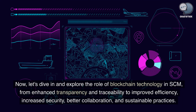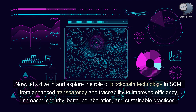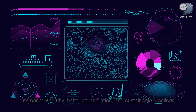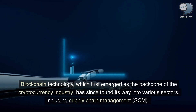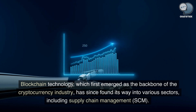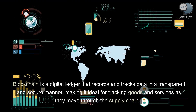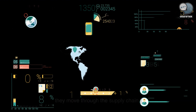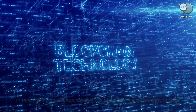Now, let's dive in and explore the role of blockchain technology in SCM, from enhanced transparency and traceability to improved efficiency, increased security, better collaboration, and sustainable practices. Blockchain technology, which first emerged as the backbone of the cryptocurrency industry, has since found its way into various sectors, including supply chain management. Blockchain is a digital ledger that records and tracks data in a transparent and secure manner, making it ideal for tracking goods and services as they move through the supply chain.